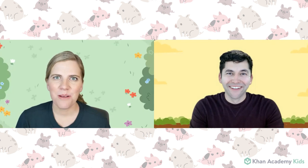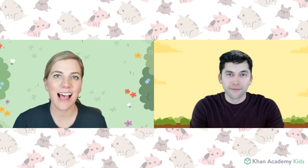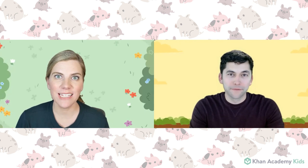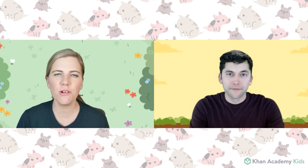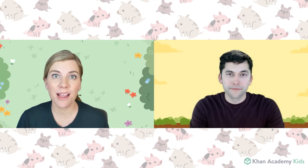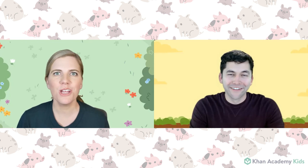Hi friends! My name is Sophie from the Khan Academy Kids team and I am so excited to be here today for Circle Time. Circle Time with Khan Academy Kids is just like Circle Time at your school or preschool or playgroup or daycare, where we read books and talk about new things that we've learned, all with our friends here in our circle. Today I'm joined by my really good friend Paul — let's all say a big hello to Paul!